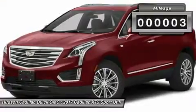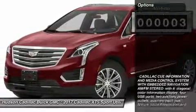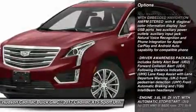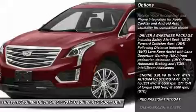This vehicle has less than 100 miles. Here are some of this vehicle's great options: keyless entry, power passenger seat, remote engine start, anti-lock braking system, all-wheel drive.